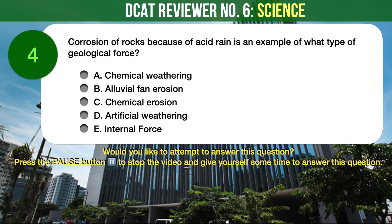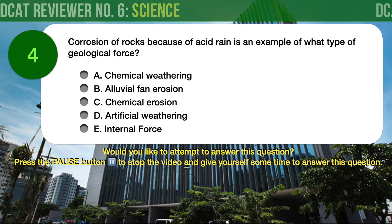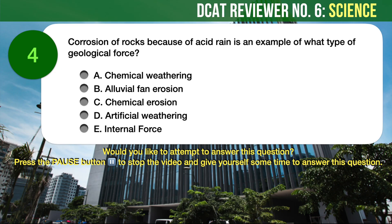Question number 4. Earth Science. Corrosion of rocks because of acid rain is an example of what type of geological force? A) Chemical weathering, B) Alluvial fan erosion, C) Chemical erosion, D) Artificial weathering, E) Internal force.